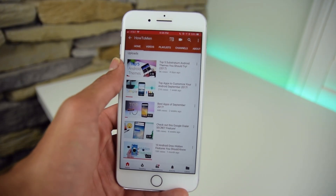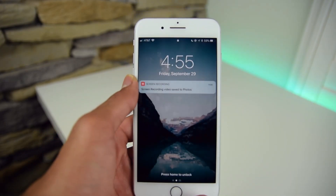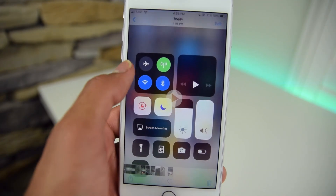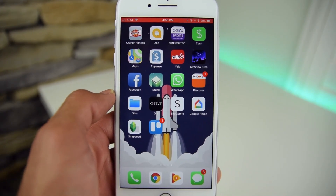A cool and nifty trick is the fact that you can just click the lock button to stop recording. You don't have to swipe up to the Control Center and hit record and have to edit that out later. You can just click your lock screen, lock your device, and the recording will automatically stop and save to your photos.